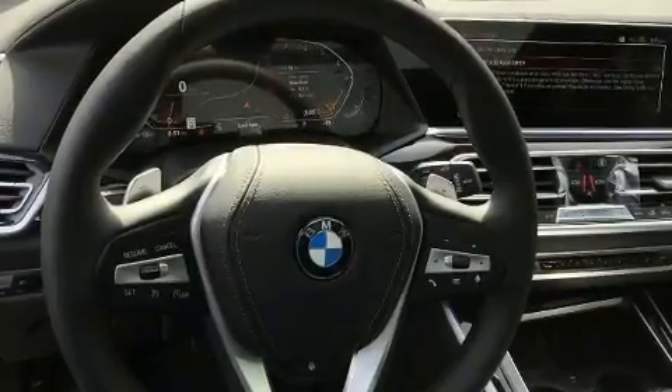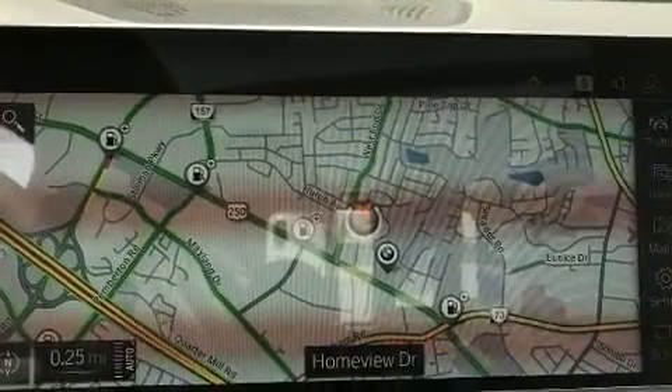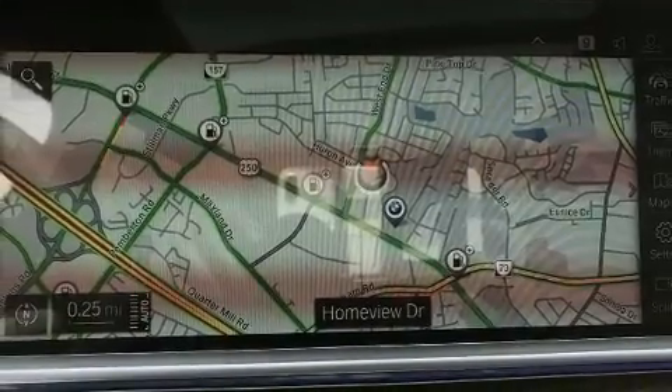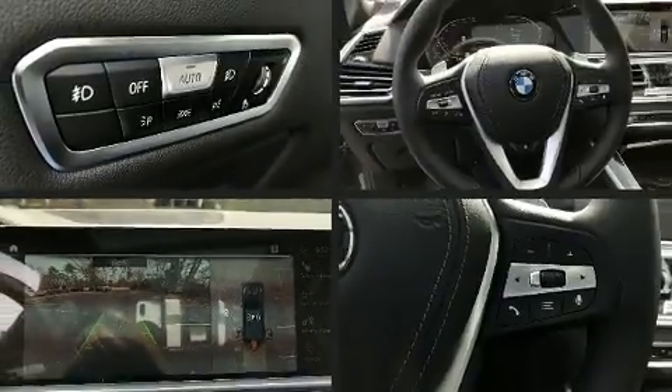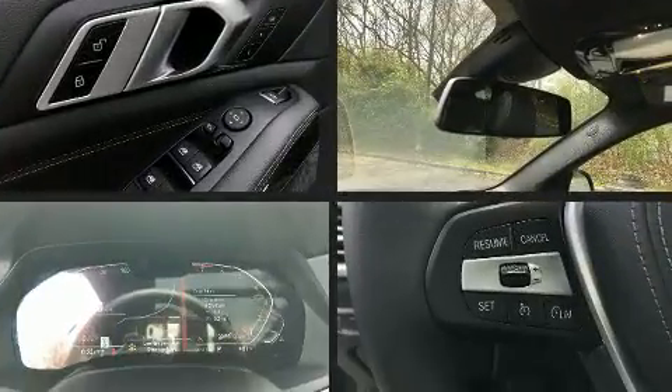All of the premium features expected of a BMW are offered, including one-touch window functionality, adjustable headrests in all seating positions, heated seats, power moonroof, a power rear cargo door, remote keyless entry, and power front seats.